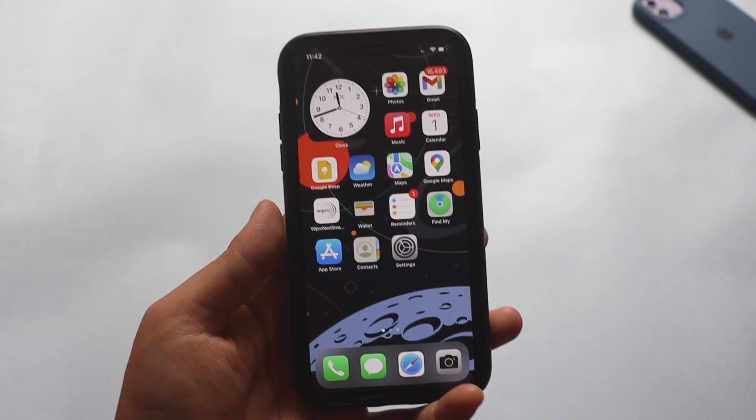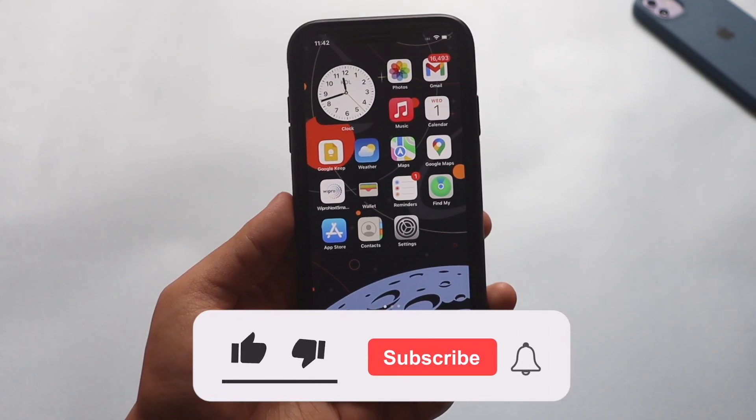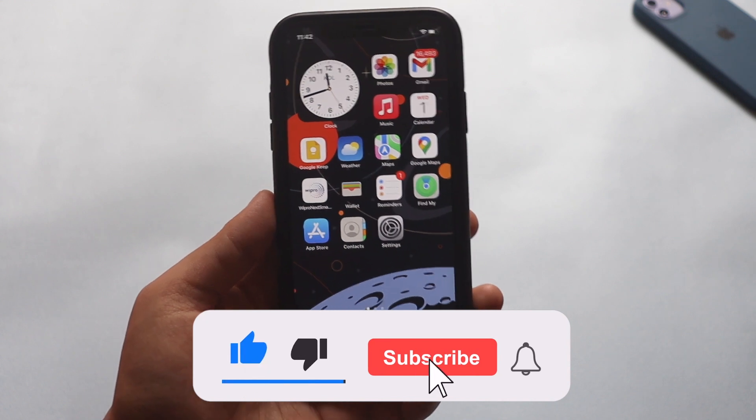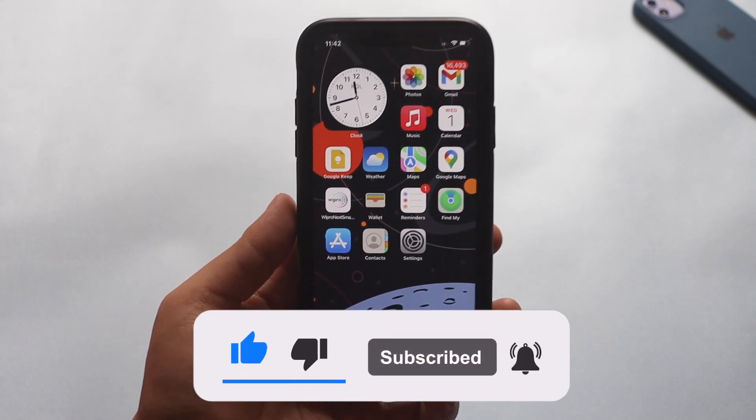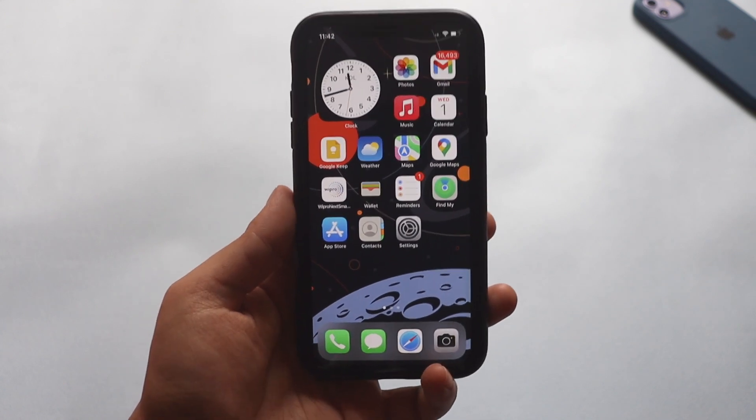Before we get started, if you're new here and happen to enjoy this kind of videos on my channel, I would request you to subscribe to the channel and also give this video a thumbs up — that would actually motivate me a lot. Now with that being said, let's get right into the video.